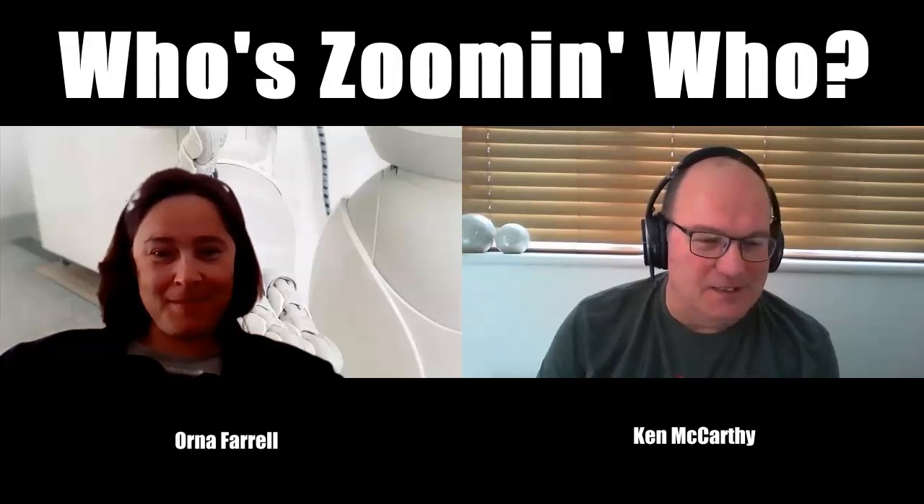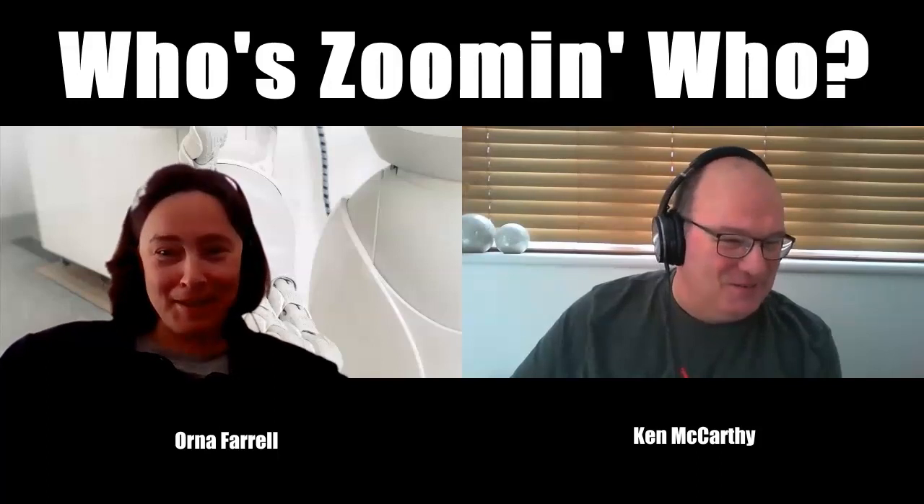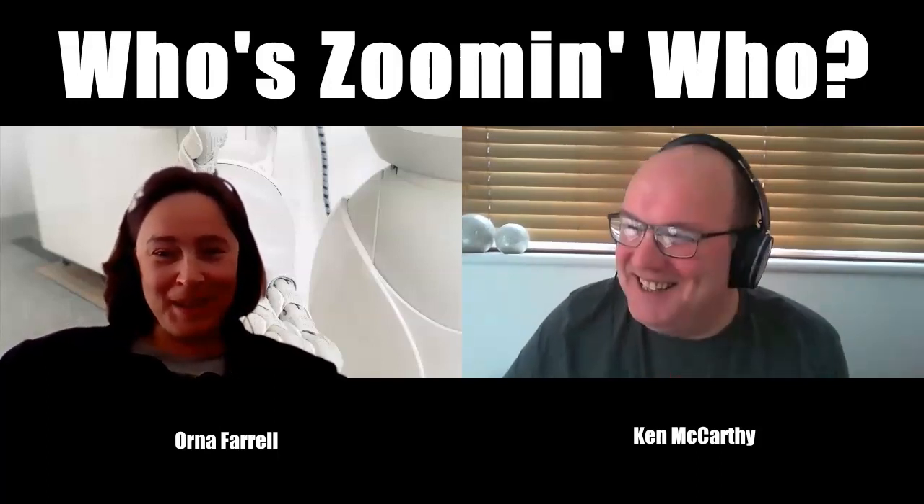The title comes from Aretha Franklin — a hit in 1985 between 'Freeway of Love' and 'Sisters Are Doin' It for Themselves,' so it got a bit lost in the middle. With the whole world using Zoom, 'Who's Zooming Who' seemed like the right play on words. It was either that or Fat Larry's Band, and Aretha Franklin is always better.